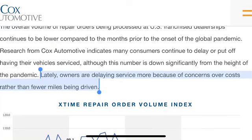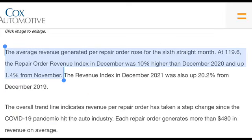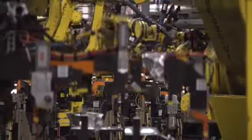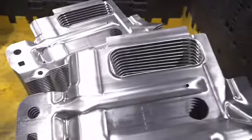The question is why repair orders haven't climbed more. The short answer is that owners are delaying service more because of concerns over costs rather than fewer miles being driven. Meanwhile, the average revenue generated per repair order rose for the sixth straight month, meaning the cost of repairing a vehicle is also soaring — dealers are charging more, so their revenue continues to do just fine.